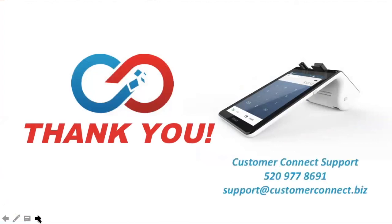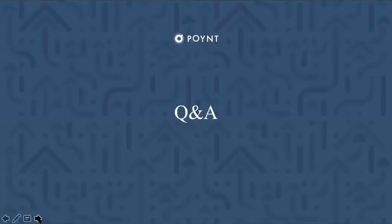I wanted to open up the line for Q&A. We have a few questions received over the course of your presentations. One question for both of you: how long is the trial period via the PointApps Marketplace for Apptizer and Customer Connect? For Apptizer, the trial is 30 days.